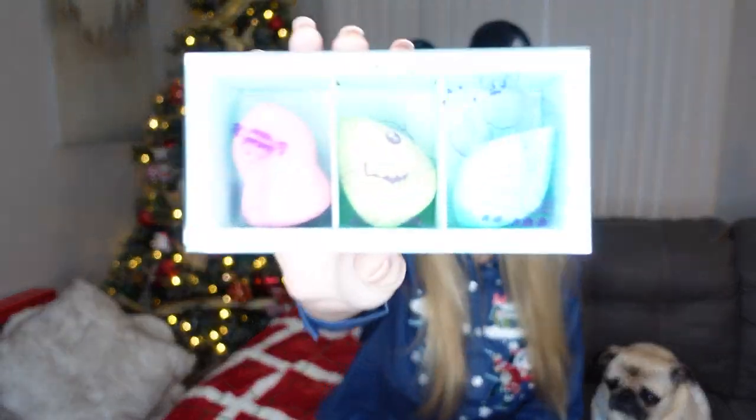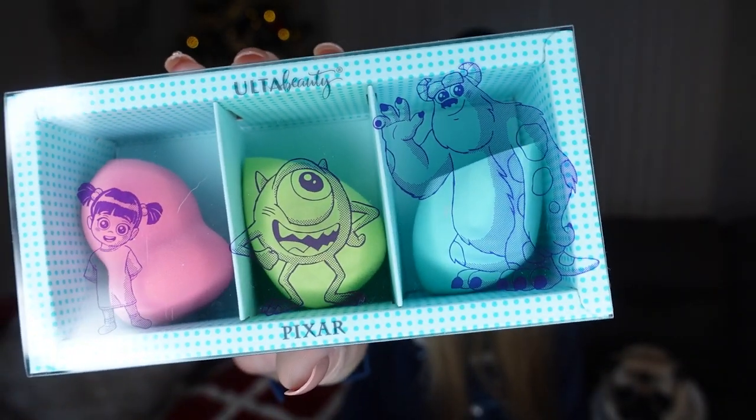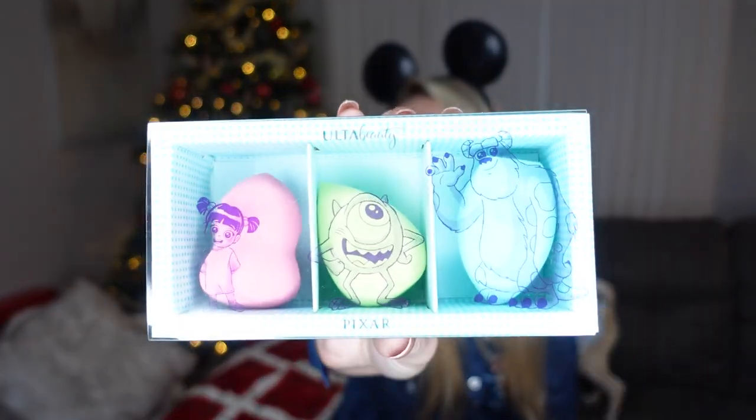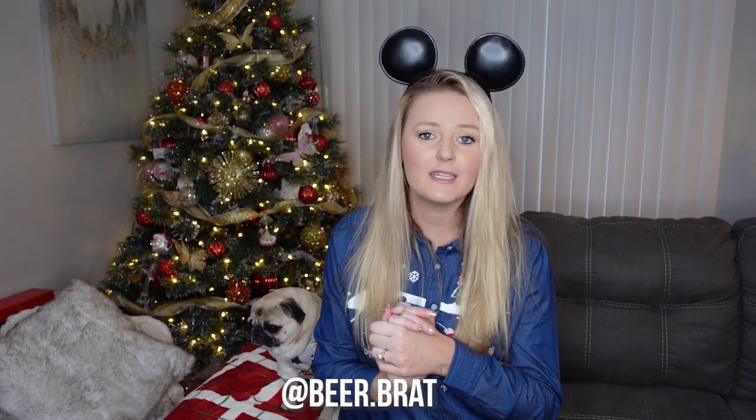My cousin gifted me this super cute Monsters Inc. Beauty Blender set. You have Boo, Mike, and Sully, and they have Beauty Blenders according to their colors. I think it's so cute — I don't even know if I want to ever use it. I feel like I just want to display it in its little case with the characters on the front. You've got a classic sponge, hourglass sponge, and angled sponge. I did not know that Ulta did a Monsters Inc. set. Thank you again Christy, and she also has a beer Instagram at Beer Rat, so go check her out.